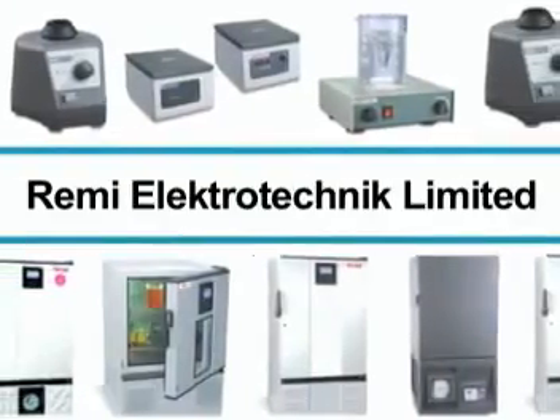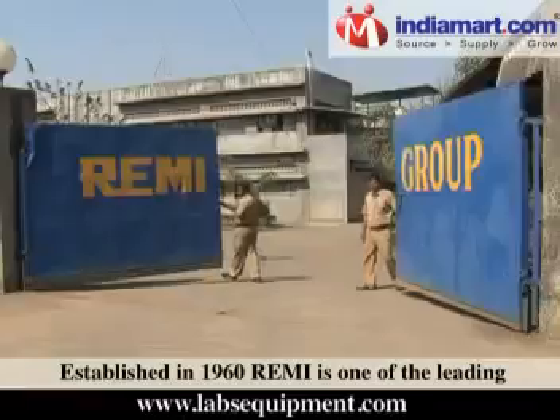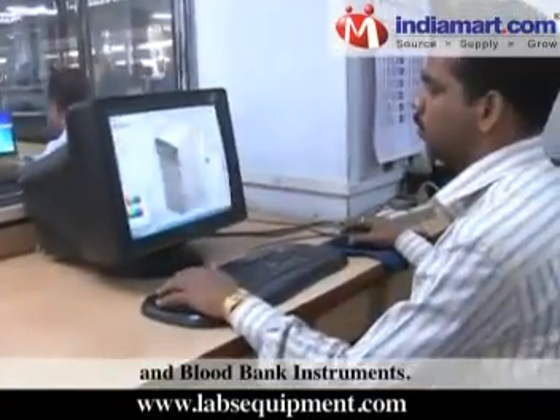Remy Electrotechnic Ltd., established in 1960, is one of the leading Indian manufacturers and exporters of laboratory and blood bank instruments.